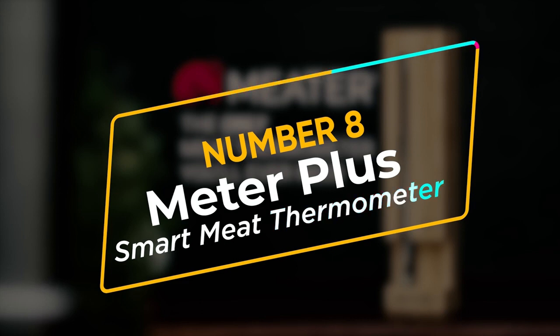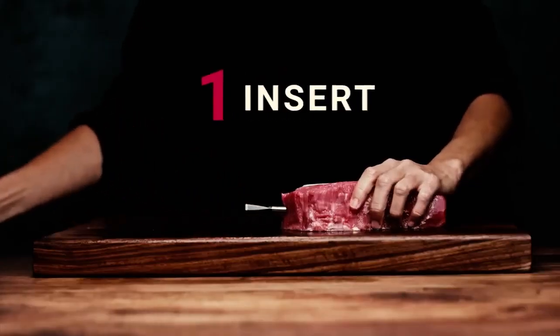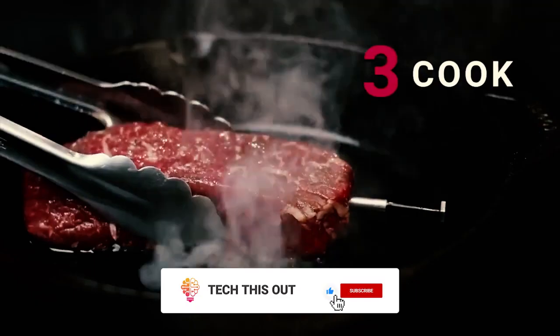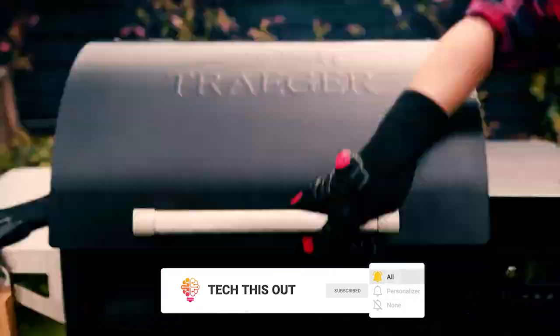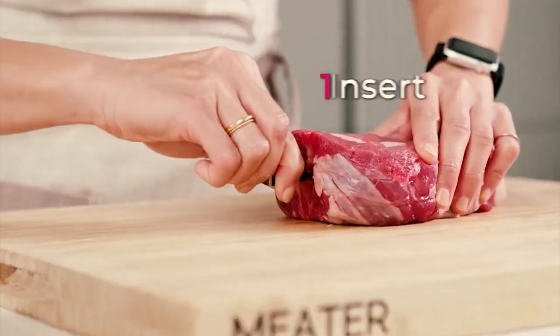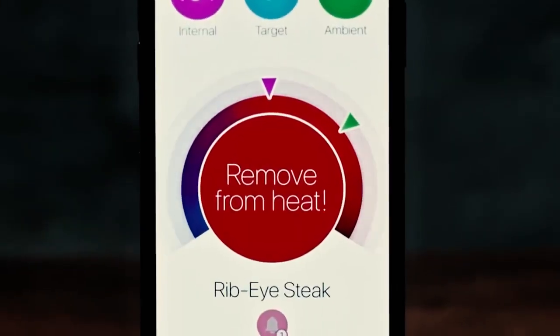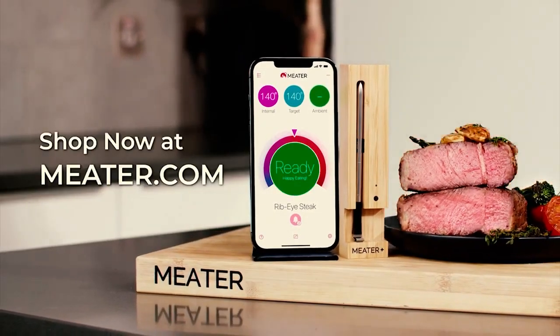Number 8: Meter Plus Smart Meat Thermometer. Chance for the grill champs to level up with this smart meat thermometer. We all got to make sure that the steak or the lamb chop is just perfect, and rather than using the same old manual ways, we bring in something marvelously effective. Simply stick the device into your steak and monitor the temperature of the meat. Available for $99, it is the first meat thermometer that is completely wireless.